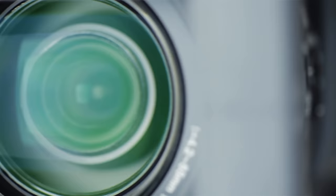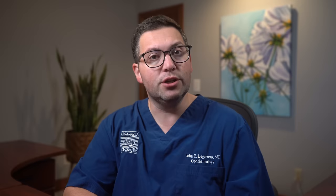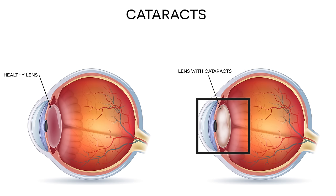Cataracts — a term you may have heard of, but what is it exactly? At its core, it's about clarity, or rather, the loss of it. Our eyes have a natural lens, much like the lens in a camera. This lens focuses light on the retina, allowing us to see clearly. Clear and supple when young, this lens can change as we age. A cataract forms when proteins in the lens start to clump together, creating a cloudy area.